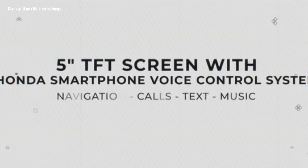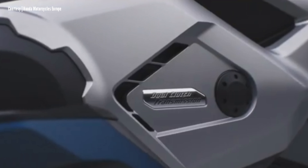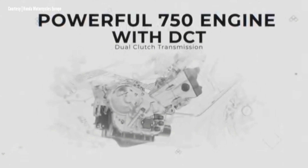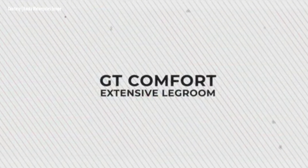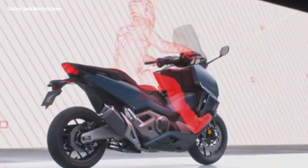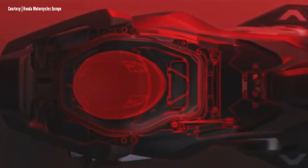It comes with multiple engine modes — Rain, Standard, and Sport — plus a customizable User mode. In addition, Honda Selectable Torque Control helps manage power with three additional modes. It's paired with a dual clutch transmission for quick and efficient shifting, available in both automatic and manual modes.